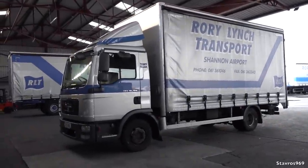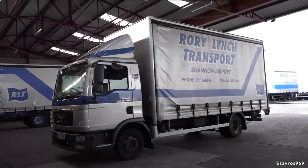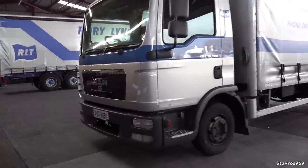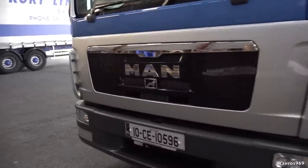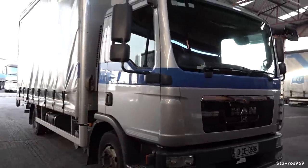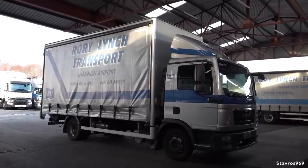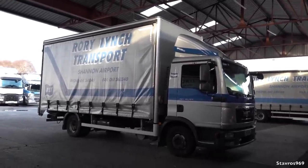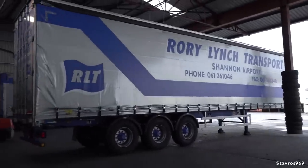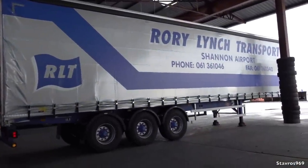Moving on to our 2010 MAN TGL 1080 — a very handy small little truck for all those awkward deliveries. This one doesn't have a lot of mileage: 344,000 kilometers, which isn't much given it's from 2010. It joined the fleet used a few years back and it's going quite well — a nice handy little truck for awkward deliveries around town. Moving on to our Denison trailers — four of these joined the fleet last year in 2021, with the other three parked over here.